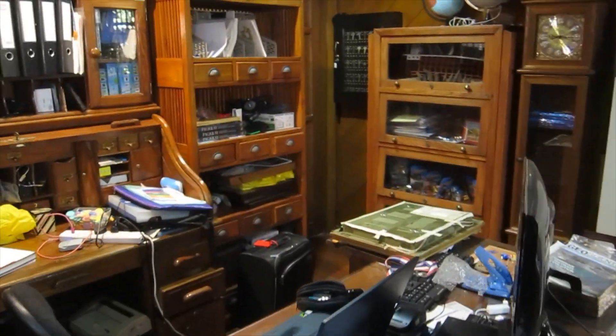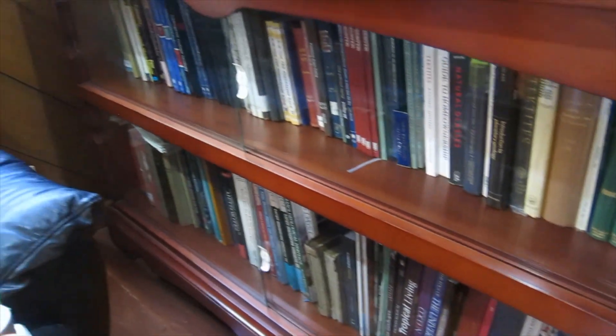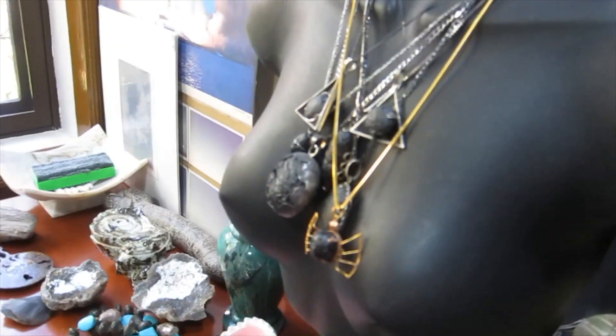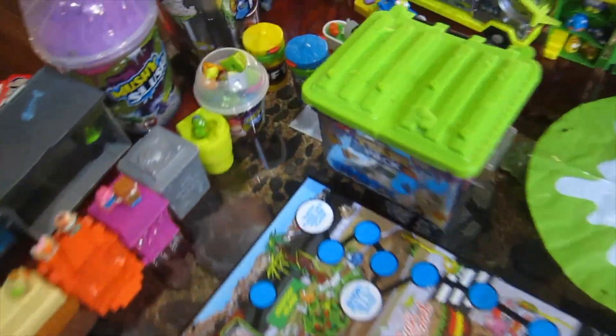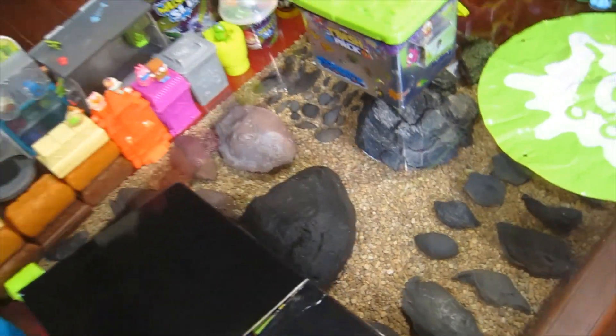This is my desk area — absolute mess, but that's the way I work. Tektite books — I've got duplicates of some of my favourite books, and cupboards full of books as well. These are tektite necklaces. My son's been in here and built a city of trash packs, but underneath here we've got volcanic rocks, volcanic bombs, obsidian, that kind of thing.